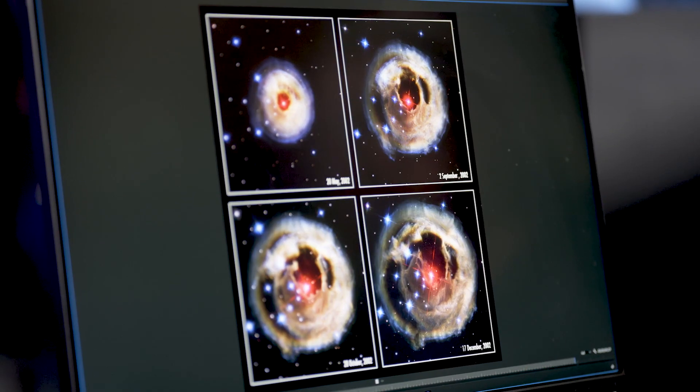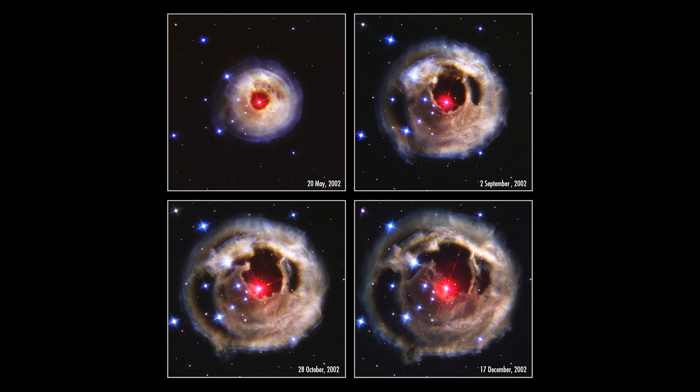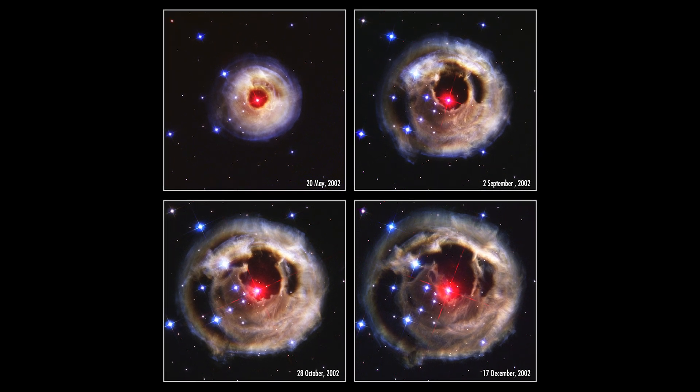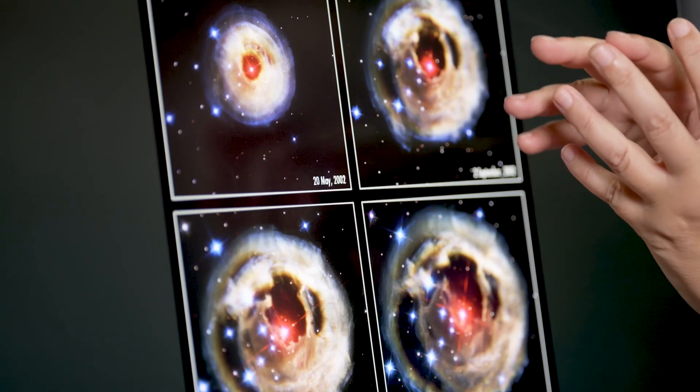This is an object called V838 Monocerotis, or V838 Mon, and it's a series of images of the same object taken over about a half a year or so in 2002. We see the central object here is the same in each of the four images, but what is immediately apparent is that there's an expanding brightness around it.